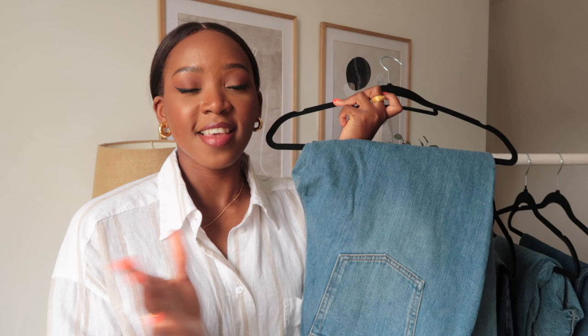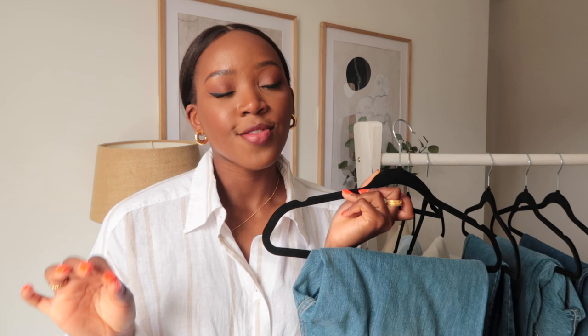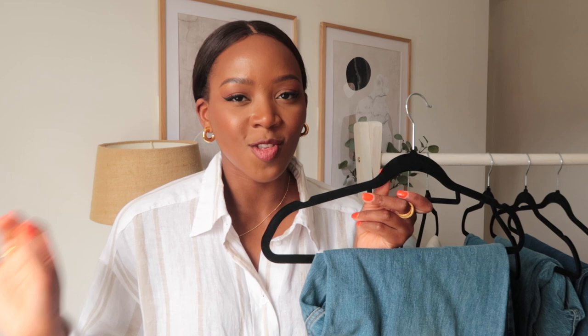The next jeans are the ASOS High-Waisted Slouchy Jeans from the Hourglass range. Whenever I see a pair from the ASOS Hourglass collection I always want to try them — it's made for people with a small waist, big bum, and big thighs and is supposed to fit perfectly without gaps at the back. I love that ASOS caters to different figures. I'm also a sucker for a slouchy jean, and these also have ripped knees which I love for spring and summer. Let me roll the try-on clip.